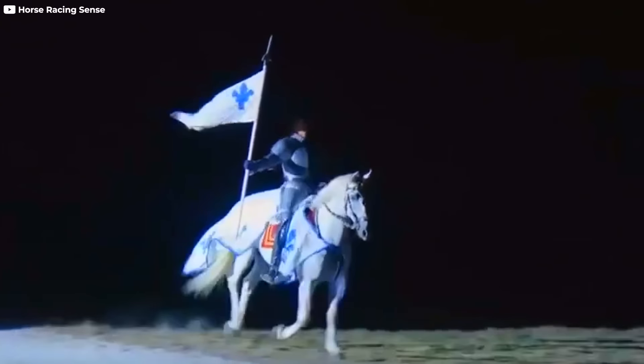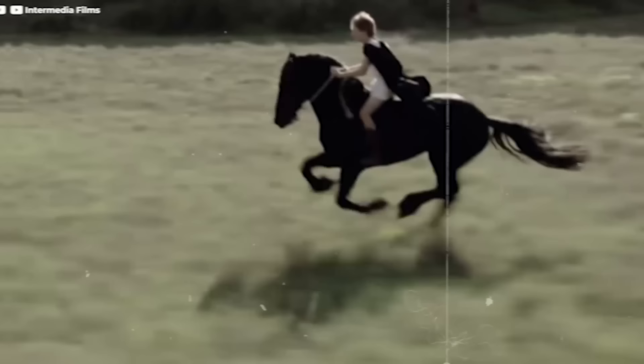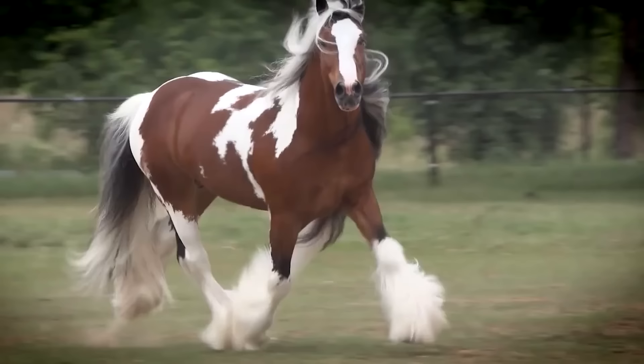From majestic breeds shaped by battlefield heritage to horses adorned with striking leopard-like spots, these rare breeds have left an indelible mark on history and now face the looming threat of extinction. Join us as we explore the magic and allure of the rarest horses in the world that really exist.